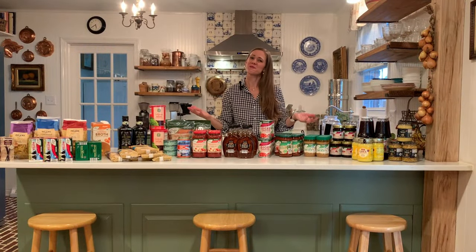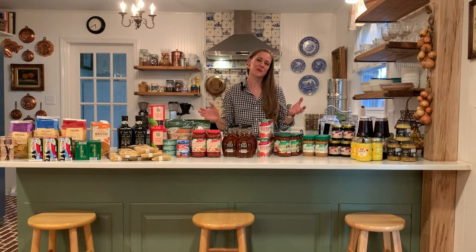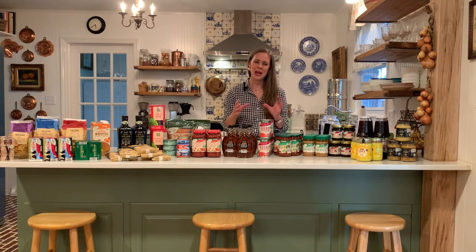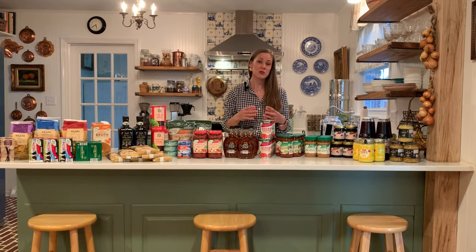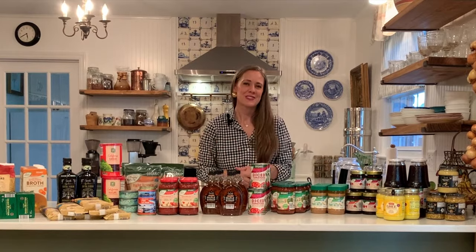All right friends, we are back from Aldi and we did it. We accomplished our fall and winter pantry stock-up grocery shop session. This is not something I do frequently — this happens about twice a year when I'm trying to restock our pantry with pantry items such as these. I'm going to take you through what I bought and hopefully you're inspired to take care of your pantry this season as well.